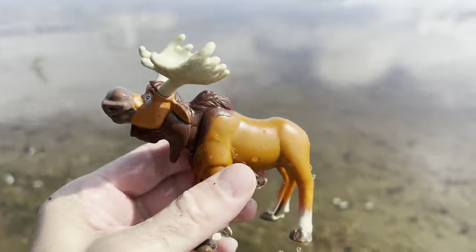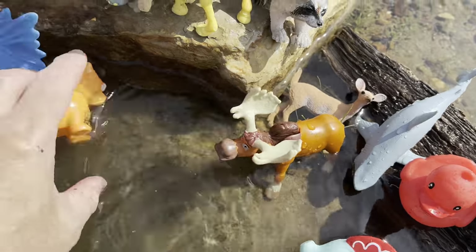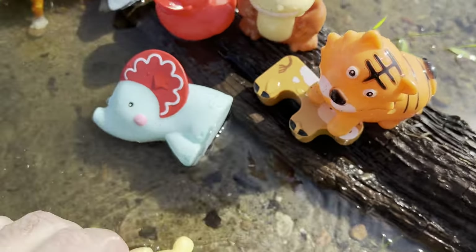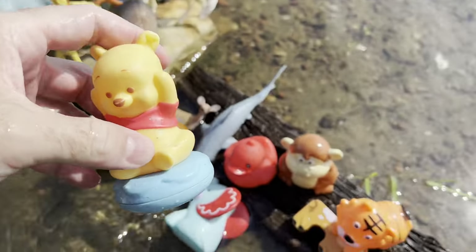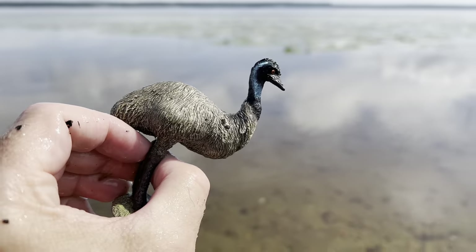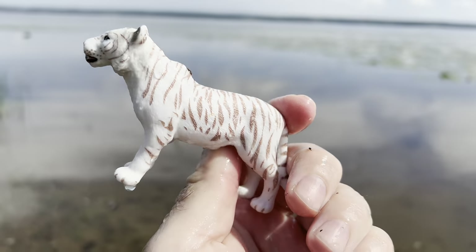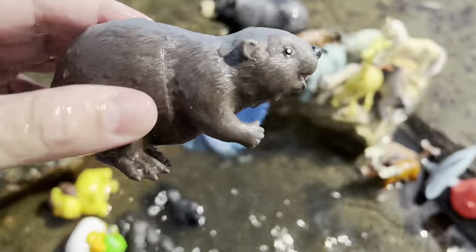Moose. Tiger — it's a squishy tiger. Bear — where are we going to put the bear? Let's put the bear right there. Emu. White tiger. Beaver.